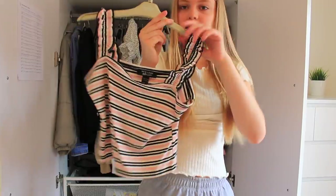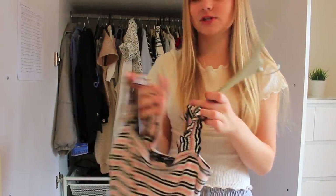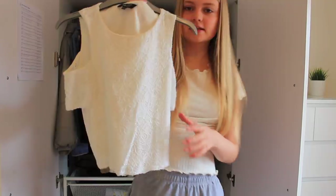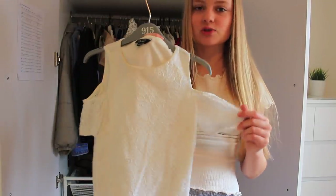I then have this black denim jacket which I literally haven't worn once, but I'm definitely going to wear it in the summer so I'm going to keep this. The next top I absolutely love so I'm definitely keeping this - I'm going to make a pile of tops on the floor so I can decide which ones to hang up and which ones to put in the drawer.